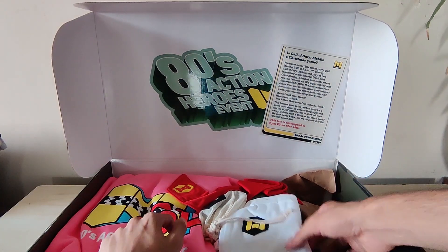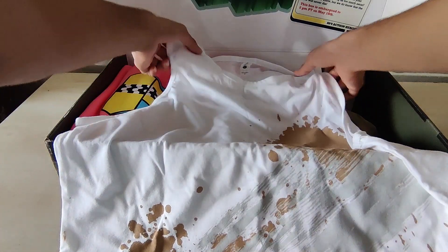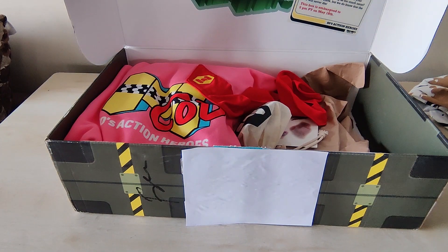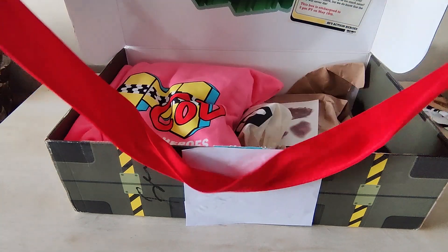Next up what we have is this white tank top — looks pretty good. Next up we have another tank top, this is the Rambo one, a little darker shade. Pretty good I'd say, given the quality of the cloth is also really good. Next up we have this bandana, the red bandana.